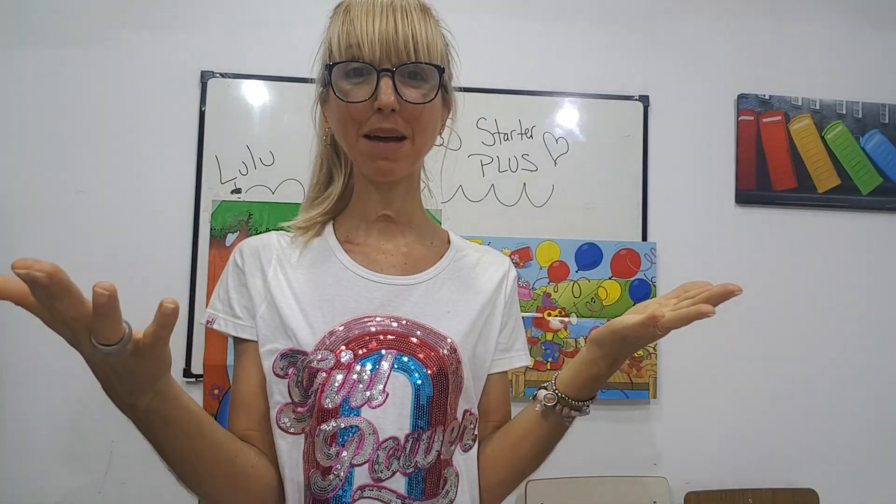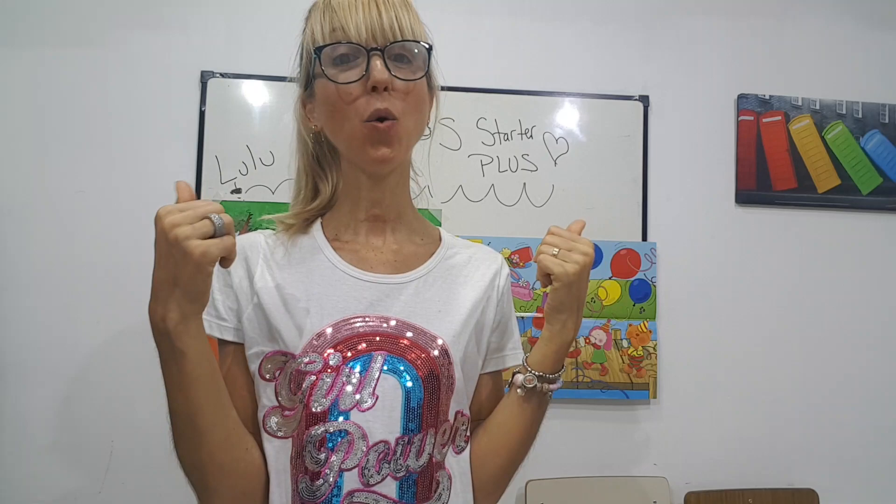Okay, well, happy to see you. I'll see you next week with a new class and a new video. Bye bye kids.